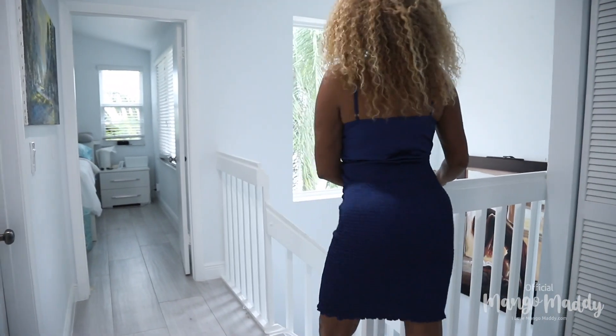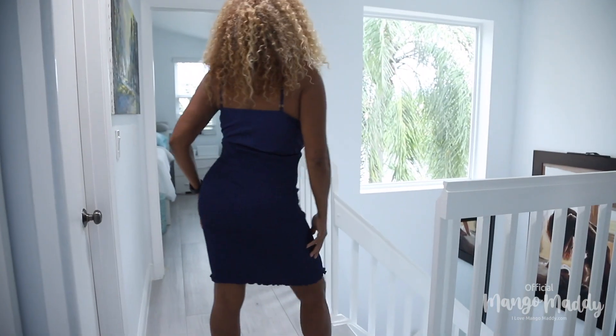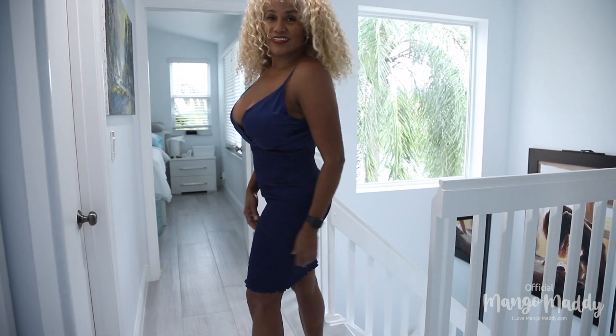Look at this. Nice. It's stretchy — you see it? It's like a shirt but it's the whole thing. Look at that. This is a keeper.